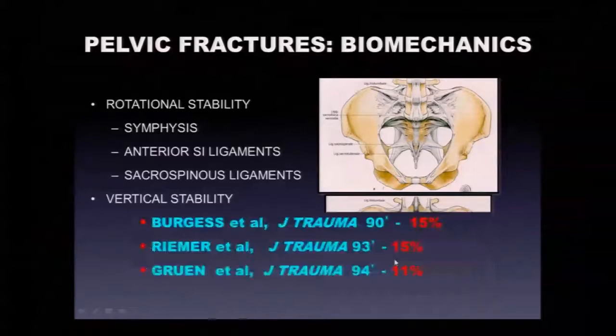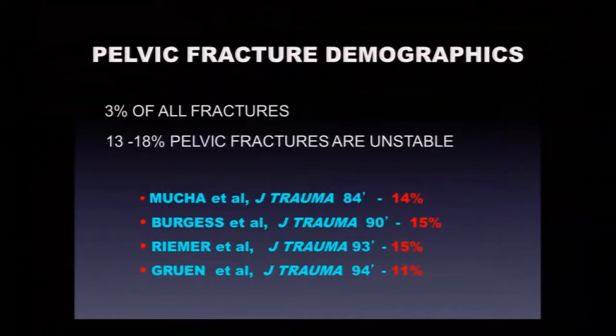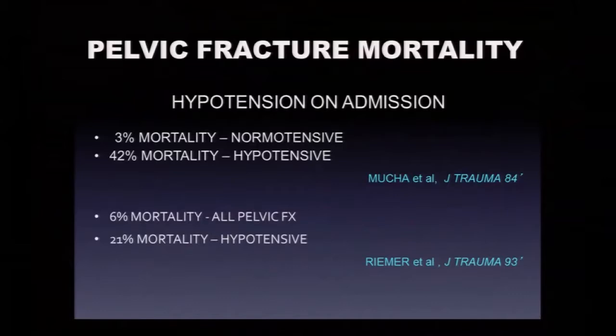Pelvic fractures account for about 3% of all fractures. Mechanically unstable fractures are about 15% of all pelvic fractures. We see many pelvic fractures here at Erlanger, but the majority are mechanically and hemodynamically stable and don't require treatment. Series from the 80s and 90s show a 15% incidence of hemodynamic instability. This is where patients can die — from hemorrhagic shock, late sepsis, and multi-organ system failure.